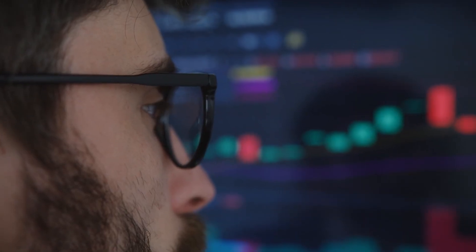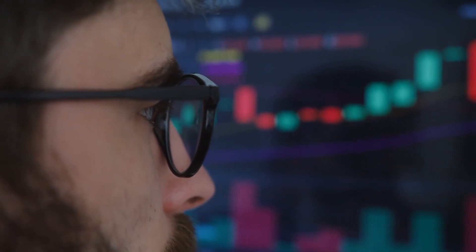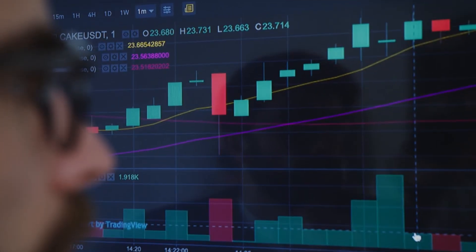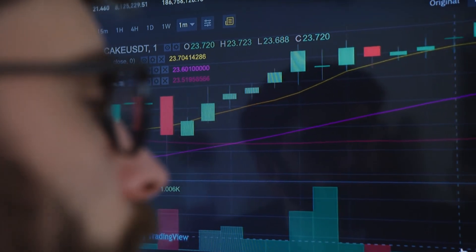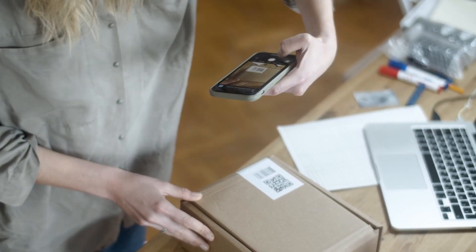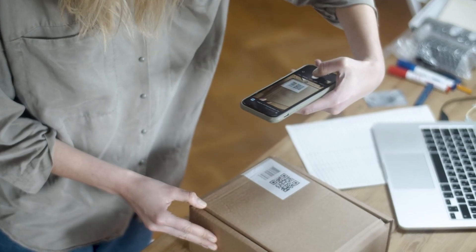Here's a question for you. What if you could trace every step your food takes before it reaches your table? Nestle is making that possible with blockchain, transforming their supply chain to be transparent, traceable, and trustworthy. Imagine this: you scan a QR code on your coffee cup and instantly know where those beans were grown. How cool is that? It's like getting VIP access to your breakfast's journey.